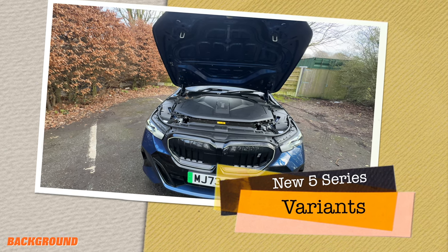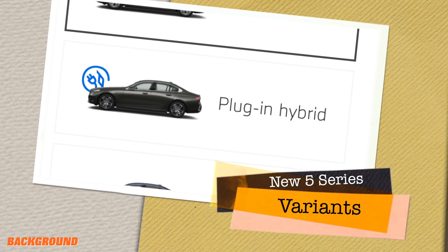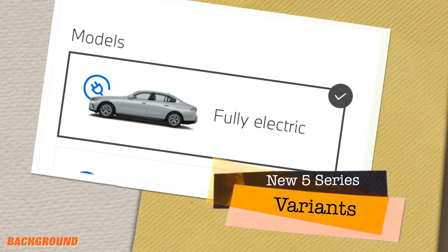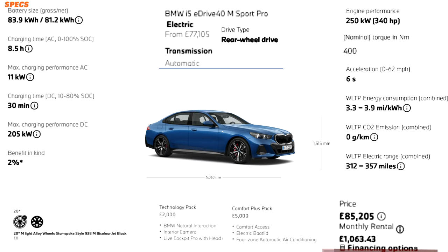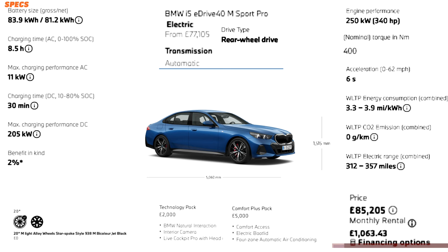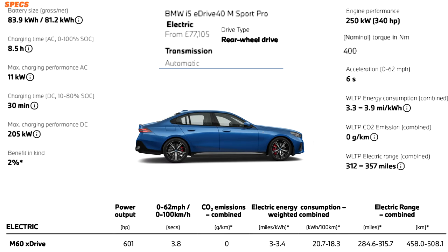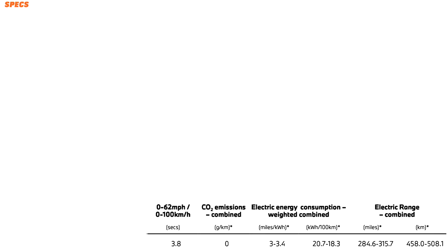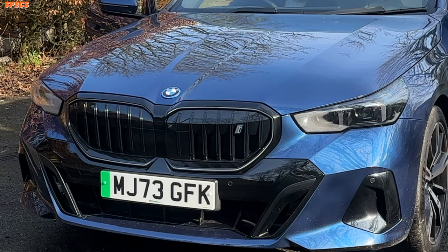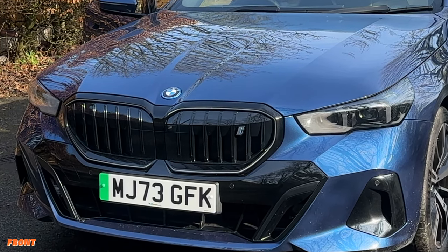Even though it's an electric version, it isn't a built-from-the-ground-up platform, so it does share the same body shell as the standard 5 Series, which also has a petrol and a plug-in hybrid version. I've got the single rear-wheel-drive version with the eDrive 40. You can get it a trim higher called the xDrive M60, the four-wheel-drive version with some M trim features, though it's not an M5.